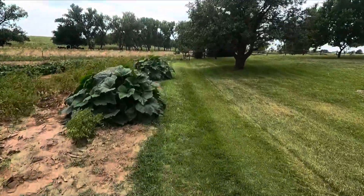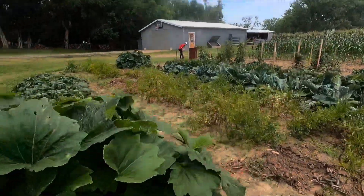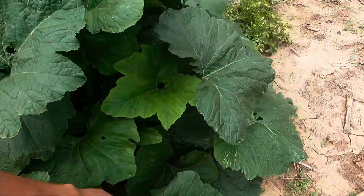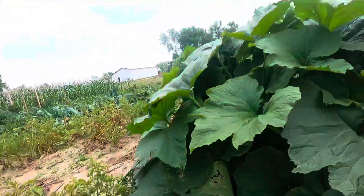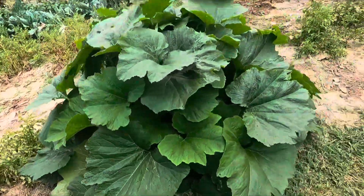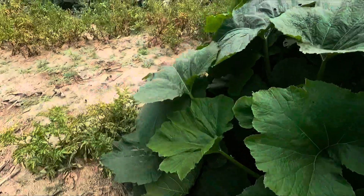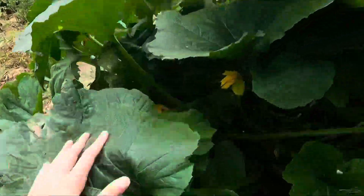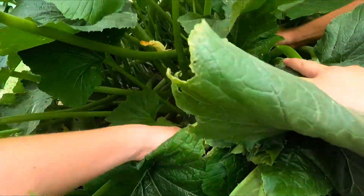Let's see if there's any zucchinis ready on any of these. I haven't seen one yet in this plant. I need someone to hold the camera. I don't see any — when you were over here it looked like I saw a big one.